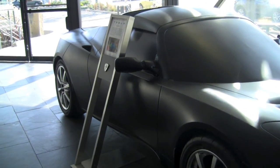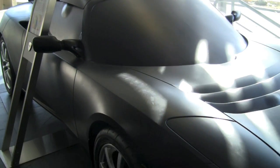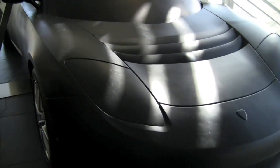Is this how it looks like when it comes here? No, this is actually a clay model of the first Roadster ever.